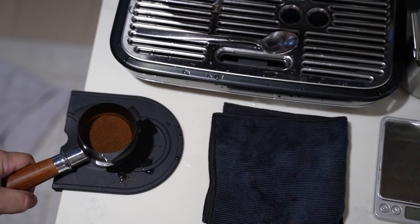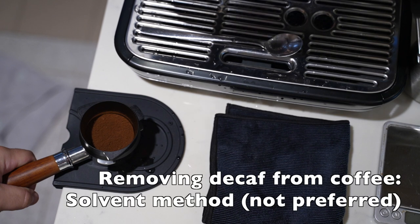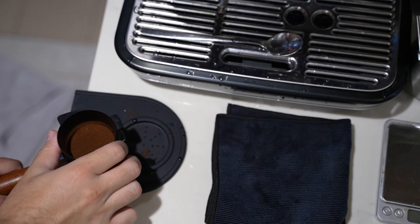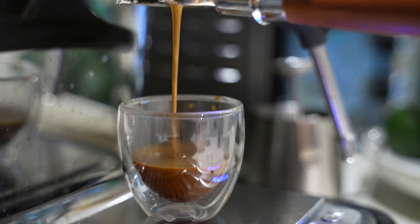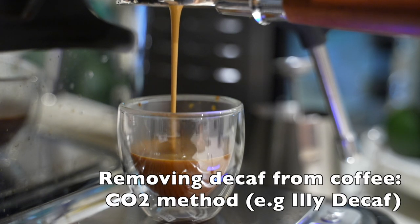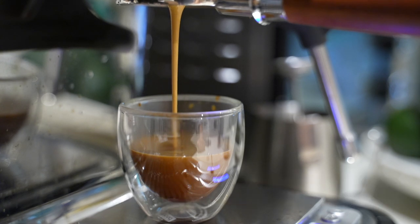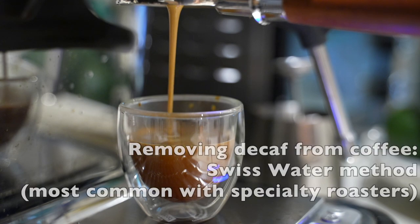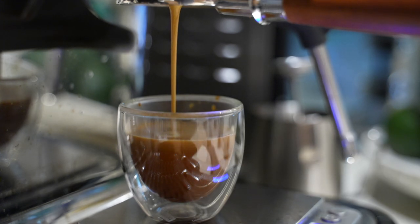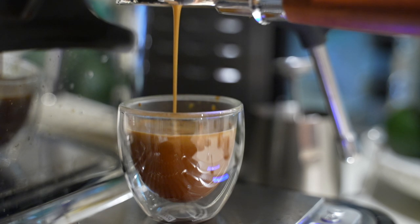On the topic of beans, there are different ways to make decaf coffee — around three or four main methods. There's the direct solvent method, which uses chemicals to extract caffeine. It's not preferred even though the FDA says it's approved, but it's the cheapest and most common. There's also a carbon dioxide method, which is supposedly very healthy but expensive, used by brands like Illy. The other more commonly seen method, especially with specialty roasters, is the Swiss water method or mountain water method — a very safe way to extract caffeine, though more expensive than the solvent method. I'd suggest trying to avoid solvent-based decaf.